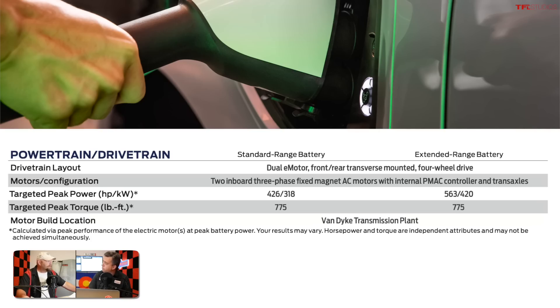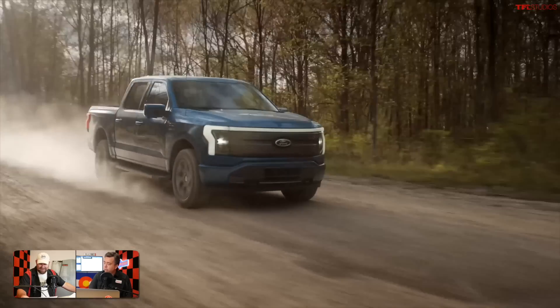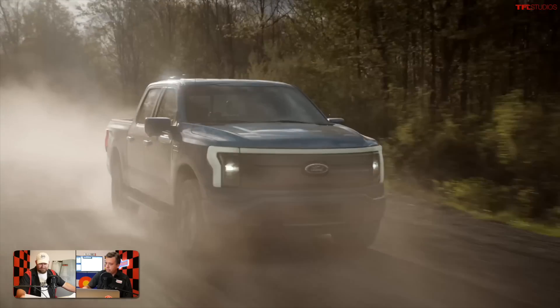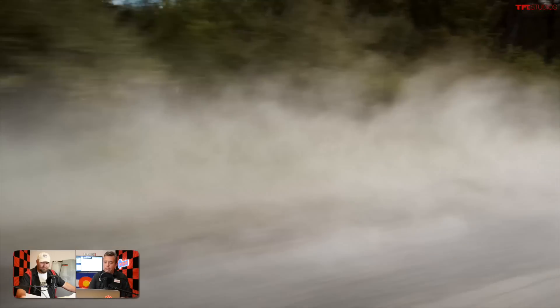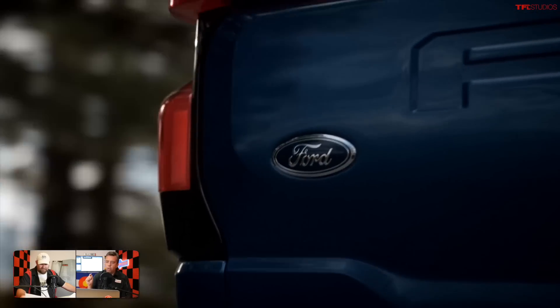These figures are targeted, so they may come in slightly higher or lower. The extended range battery produces a targeted 563 horsepower — well past Raptor territory. We don't have an exact curb weight yet, but with 563 horsepower, 775 pound-feet of torque, and mid-four-second acceleration, the Lightning could be as quick as the current RAM TRX.